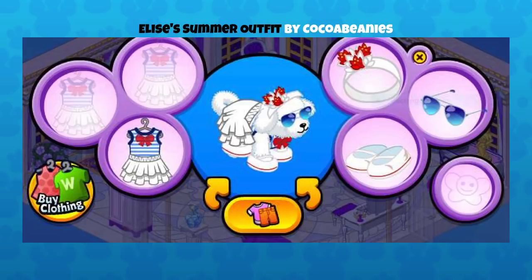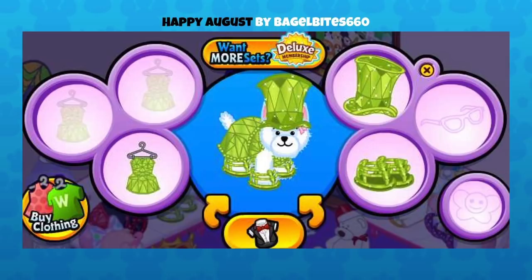This pet seems like they're ready to go on a cruise or something! This is Happy August by Bagel Bite 660. My birthday is in August — I should know what this birthstone is. Please tell me in the comments because I'm so embarrassed! I think it's a peridot — such a beautiful shade of green on the white pet. We often see different pieces mixed together, but this is an example of clothing pieces that are meant to go together, and this pet looks ready for the ball or some big extravagant event.